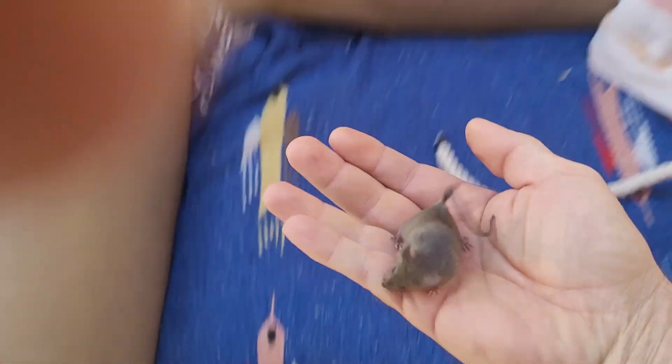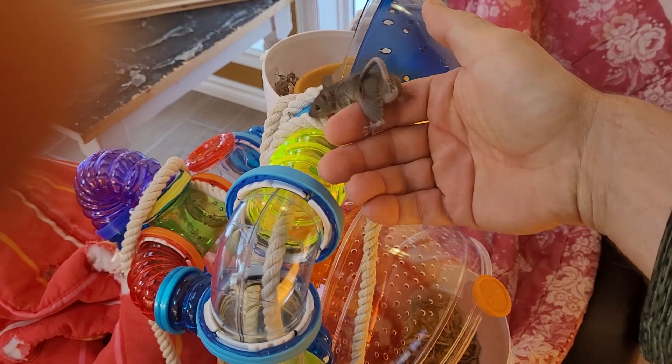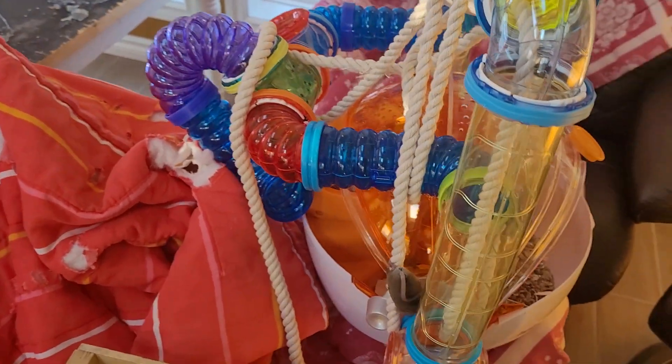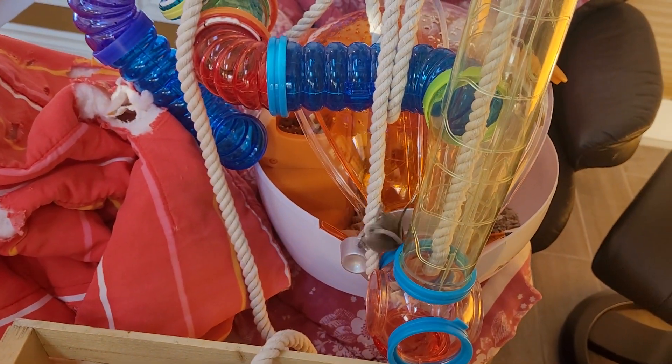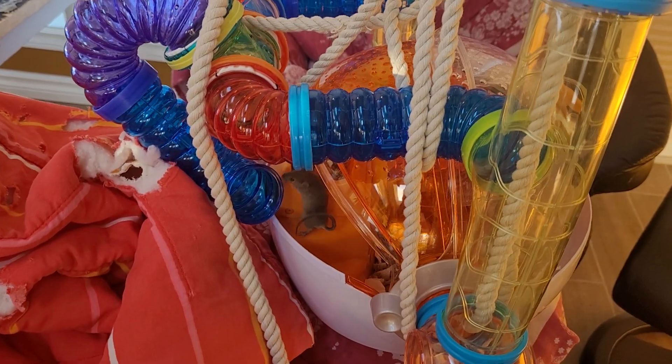Here, let's show them the other cage. Come on, here we go. Rope is the best thing I could have thought of — he just loves it.